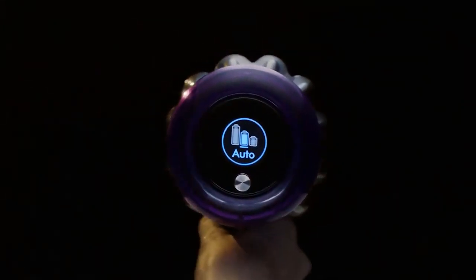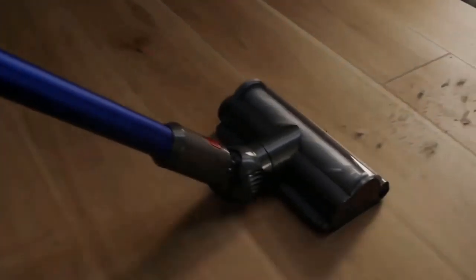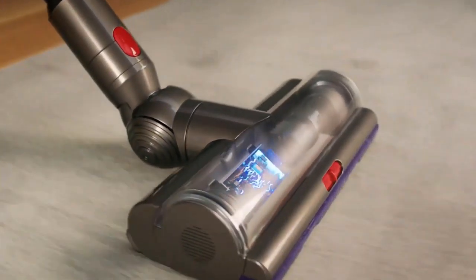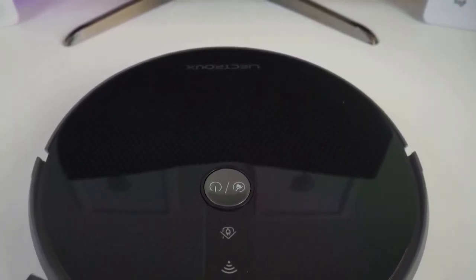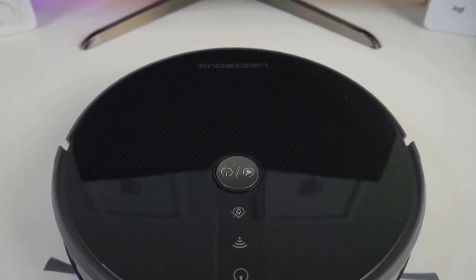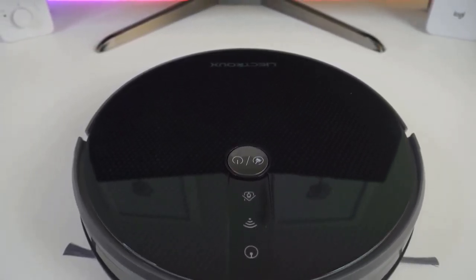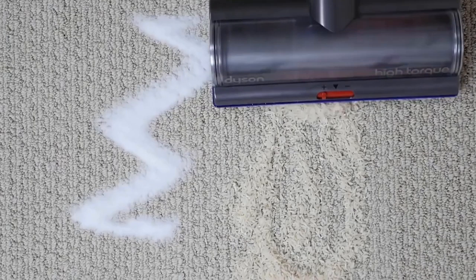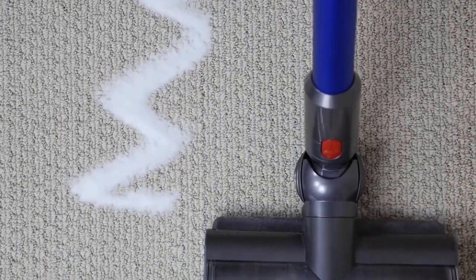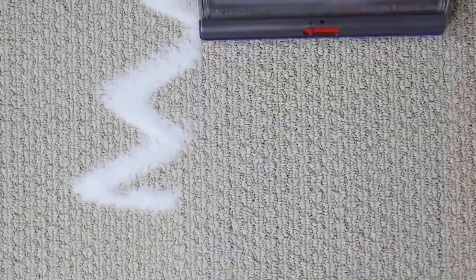Two important questions to ask when buying a vacuum cleaner are: is it easy to handle and maneuver, and can it really remove dust and dirt from all areas of my home? With so many different options out there, it's not always easy to figure out which is best. In this video, we're breaking down the best five vacuum cleaners on the market this year based on price, performance, features, and situations they'll be used in — covering every price range.